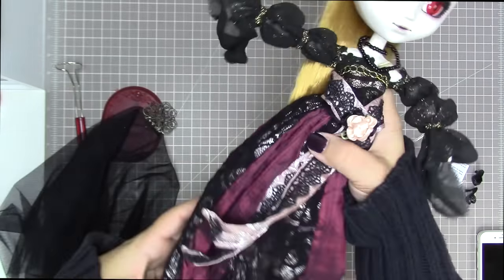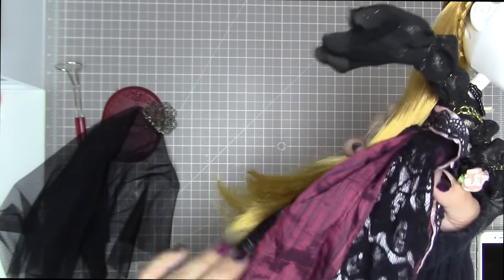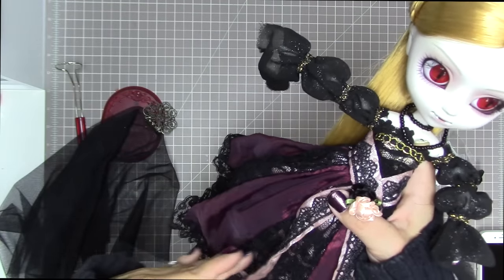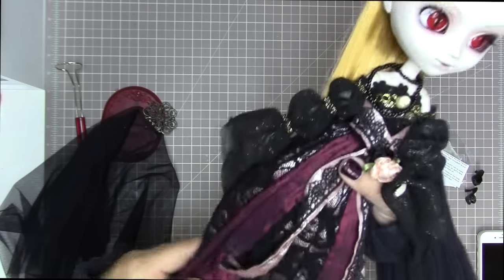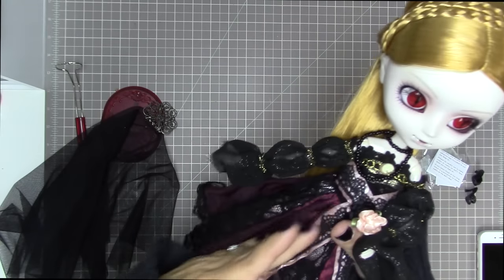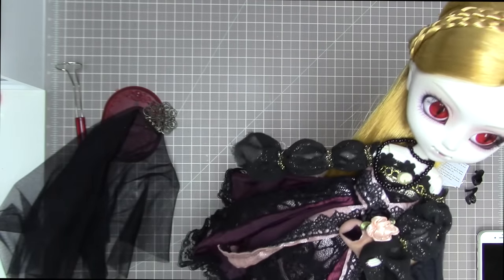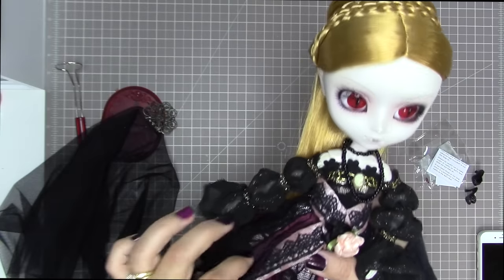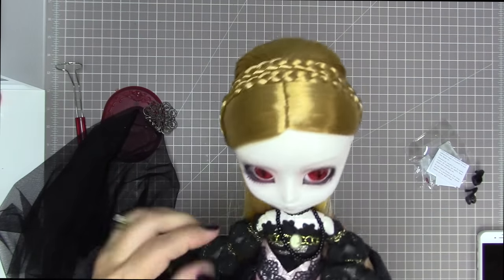When I first purchased her, my plan was to get a different dress — something fitted, sexy, and long, almost like a Morticia Addams style. But now that I have her, I really love her original dress and might just keep her in it for a while. I'll show it in a moment because I really love the quality of it.